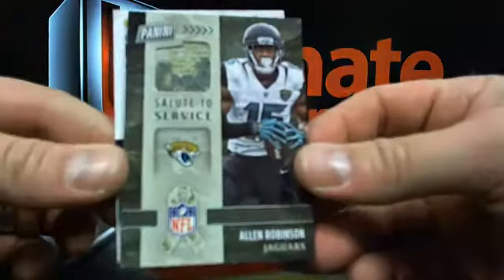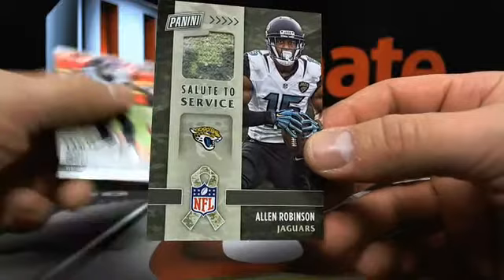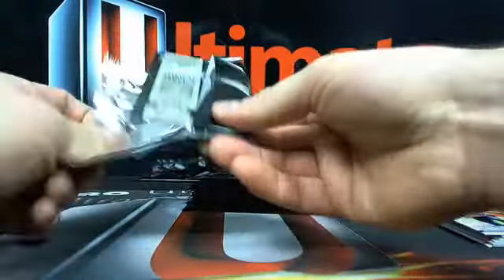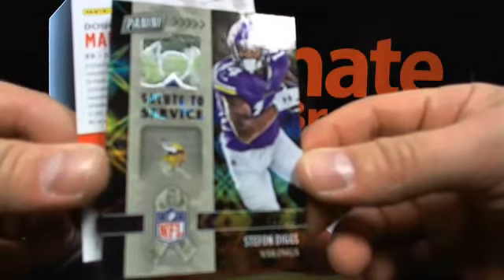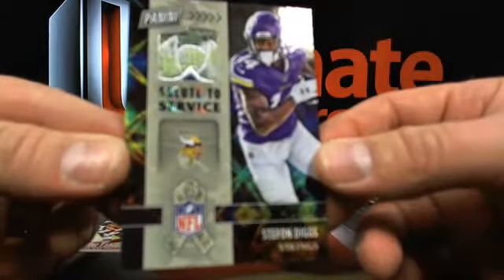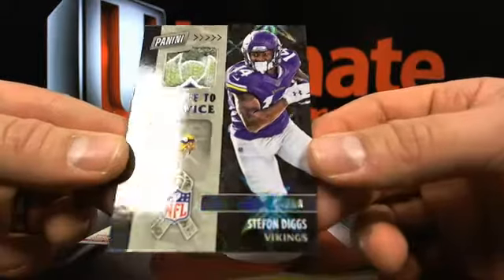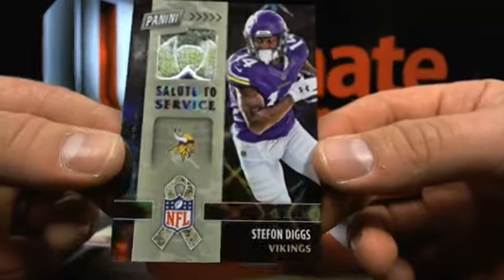Salute to Service - Alan Robinson, you got one of the camo towels in that joint. That's going to Jacksonville. Then how about a Digs 3 out of 10 Salute to Service - dude this card looks so slick. Three out of ten Digs Salute to Service going to Minnetonka Panther Nation.